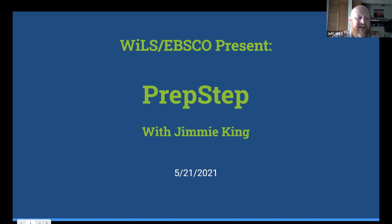Good morning. It is May 21, 2021, which is a Friday, and I am excited to be bringing the third of our three 30-minute demonstrations from our vendor partner, EBSCO. Today, I am joined by Jimmy King, who is the Director of Sales for Learning Express at EBSCO. He's been at EBSCO for 12 years, and he's coming to us from Austin, Texas. Without any further ado, I am going to turn things over to Jimmy.